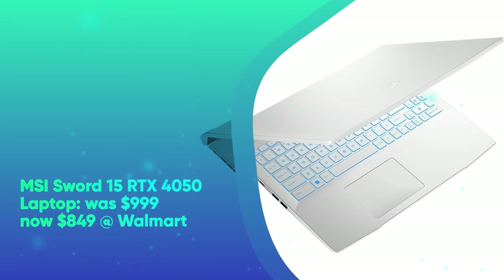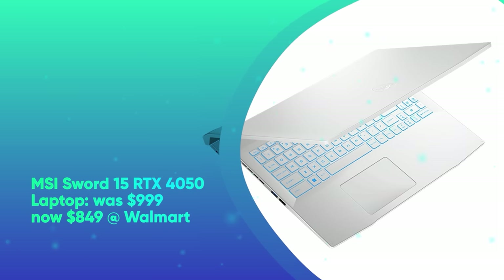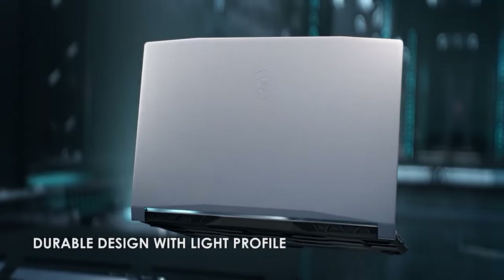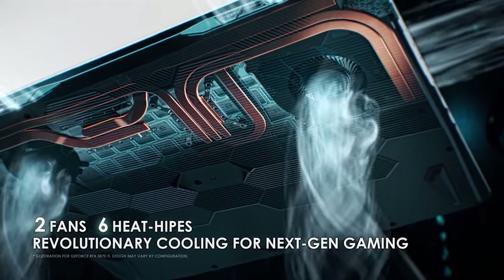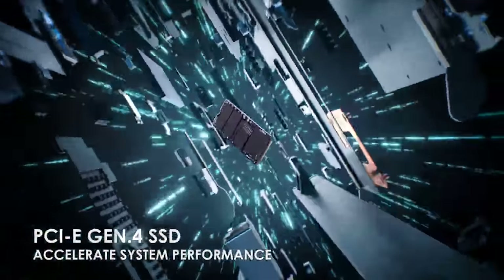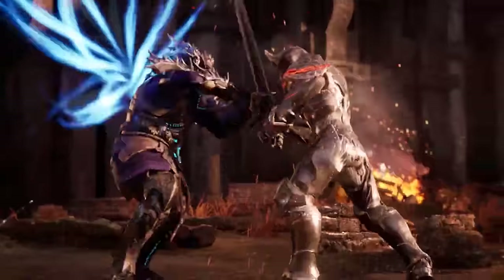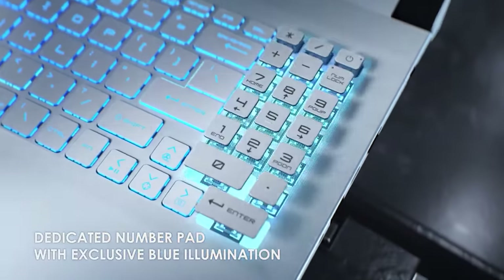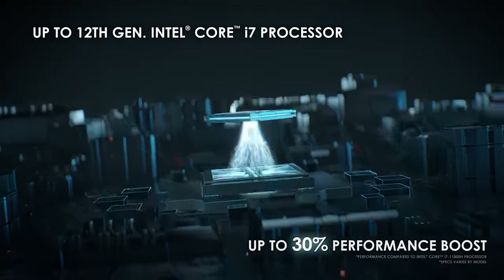And lastly, we have the MSI Sword 15 RTX 4050 laptop. It was $999 and is now $849 at Walmart. This early Black Friday deal knocks $150 off the MSI Sword 15. This machine packs a 15.6-inch 1080p 144Hz display, Intel Core i7-12650H 10-core CPU, 16GB of RAM, and 512GB of NVMe SSD. Doing all the heavy graphics lifting is NVIDIA's GeForce RTX 4050 GPU with 6GB of dedicated memory.